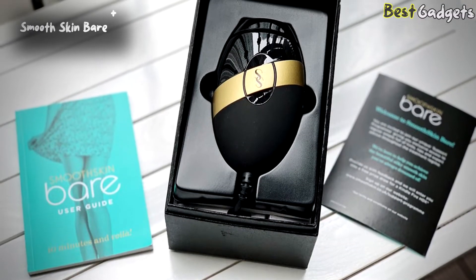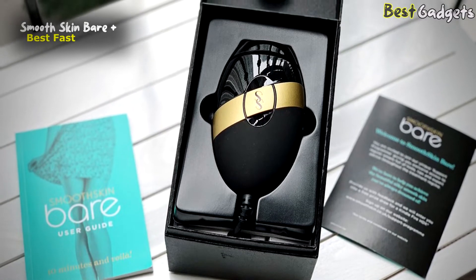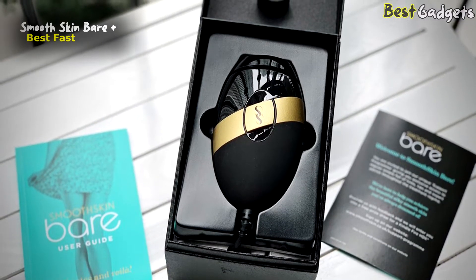Number 5: Smooth Skin Bear Plus, the fastest option for laser hair removal. It's priced at around $230.